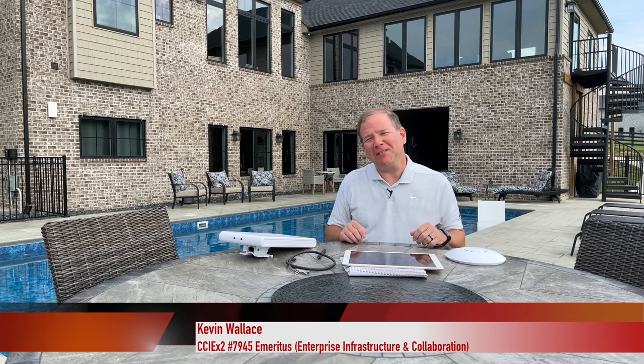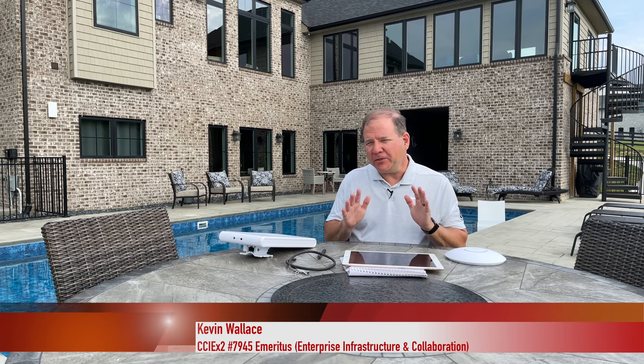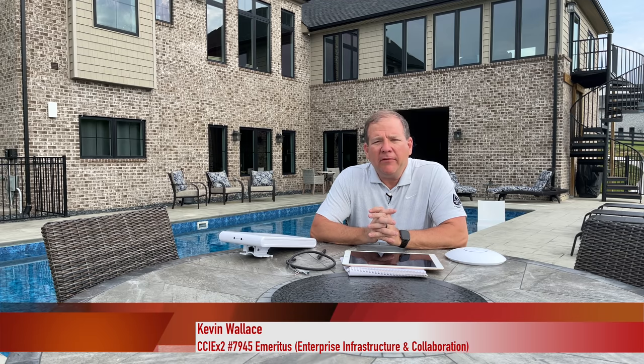Welcome back to the channel, everybody. This is Kevin, and in this week's video we're going to do something a little bit different. I want to give you a tour of my home network. The idea behind this is not to say this is the way a home network should be set up — I want to maybe spark some ideas about how you could do your home network, or maybe apply it to a small office network.